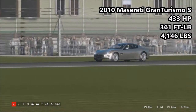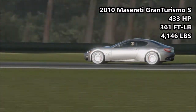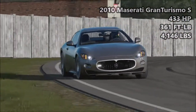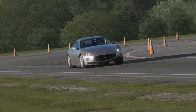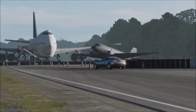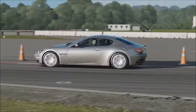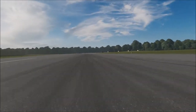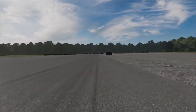Next up, we have the 2010 Maserati GranTurismo S: 433 horsepower, 361 foot pounds of torque, 4,146 pounds of weight. Interestingly enough, this is the heaviest car here today by one pound. It is slightly heavier than the Ferrari FF, which is quite weird considering that's a four-wheel drive V12 Gran Turismo and this is a Gran Turismo with a V8. Admittedly, the GranTurismo is an extremely big car — surprisingly big. I'm not a huge fan of the GranTurismo; I much prefer its sort of sister car, the Alfa 8C. We'll see that go around the track later on.